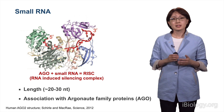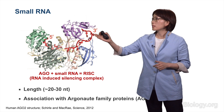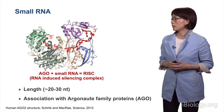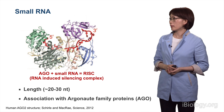This slide shows the complex of Argonaute bound to small RNA. Argonaute protein binds to both the 5' and 3' end of small RNA, making a stable complex known as RISC, or RNA-induced silencing complex.